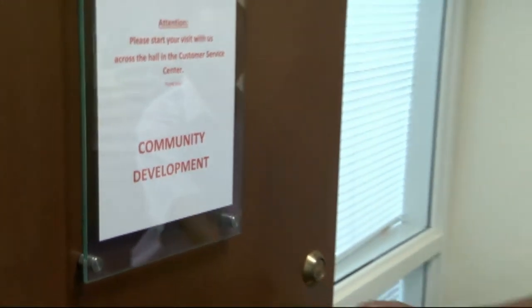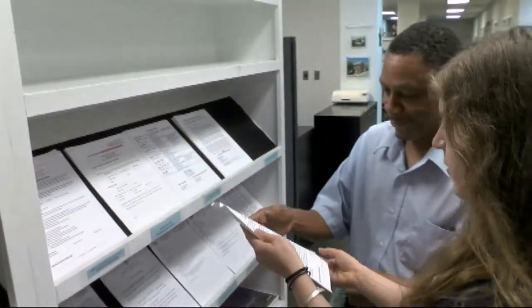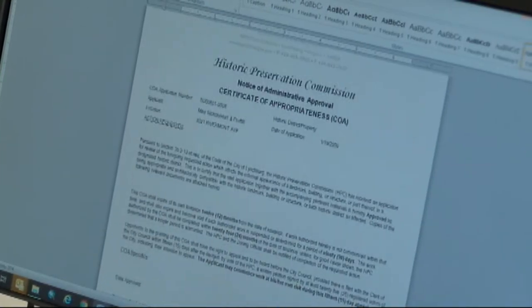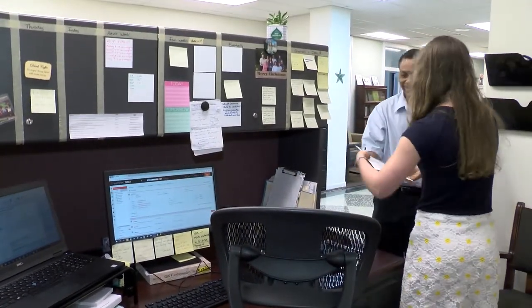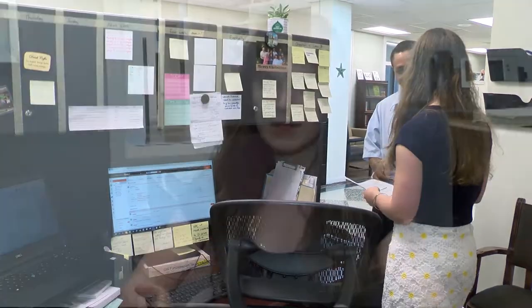Making changes to the exterior of a property in a historic district can be as simple as filling out a form with the city's community development staff, outlining the specifics of what you plan to do. On average, city staff handle about 100 requests for changes every year. Just about half of those are approved administratively within just a few days with the issuance of a certificate of appropriateness. Anyone who wants to make an exterior change can apply for a COA — a certificate of appropriateness — on the city website on the historic district page, or by coming in and getting a hard copy from the office. Staff will review it and determine whether the change needs to go to the HPC or whether it can be done administratively.